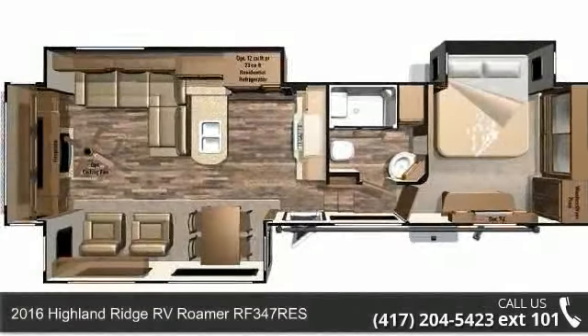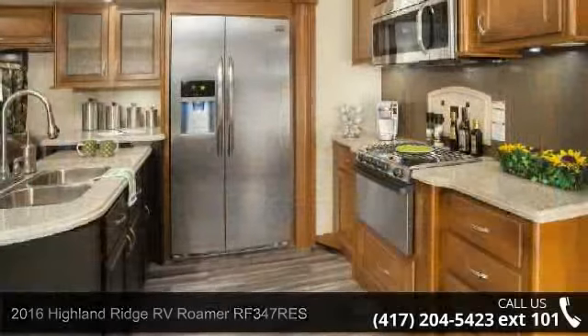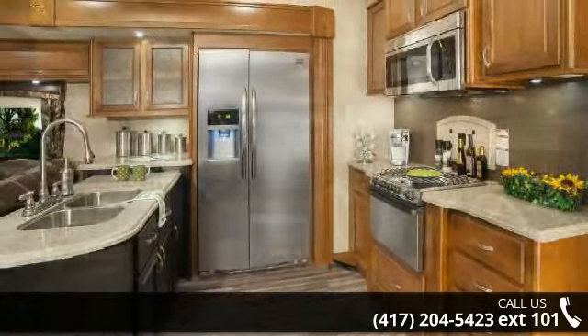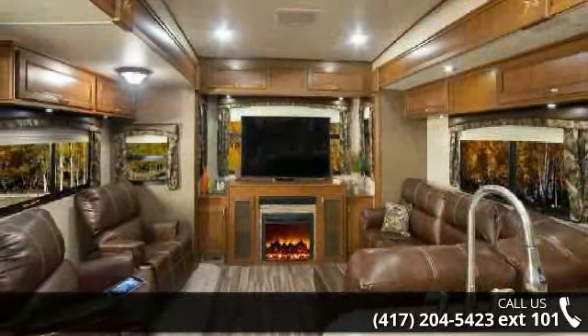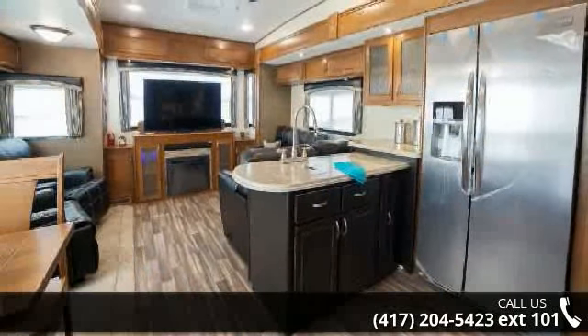Travel in style with this 2016 Highland Ridge RV Roamer RF347RES. This 5th wheel RV achieves maximum convenience and comfort combined with style and durable residential appointments. This unit is perfect for vacationing, adventuring, or just relaxing.